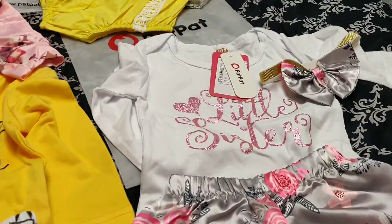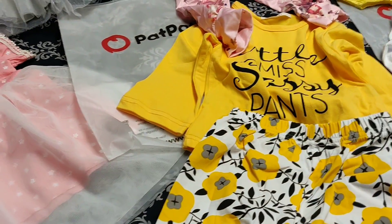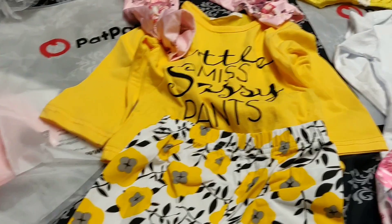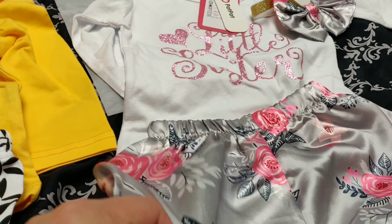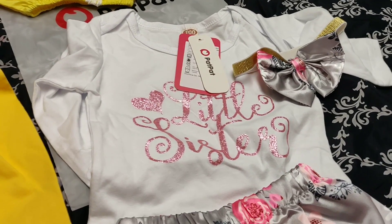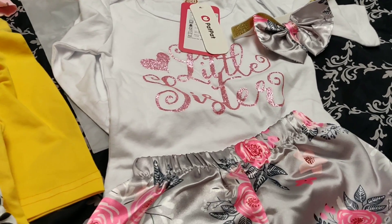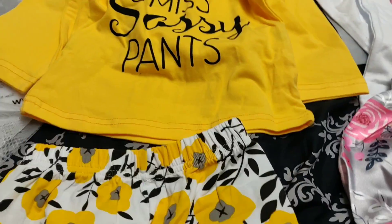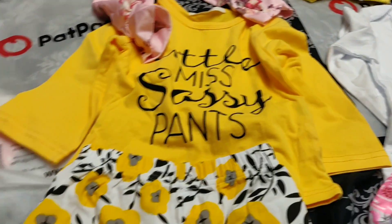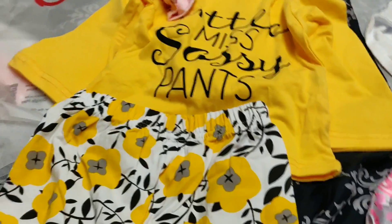These are the outfits. By the way, they had a sale running — buy one get one. So we got her these little silky bottoms with the little bow. That's her in the background — this is little sister. And then these are like cotton, two piece. Little Miss Sassy Pants. It's cute. I like the spring, this is really cute.